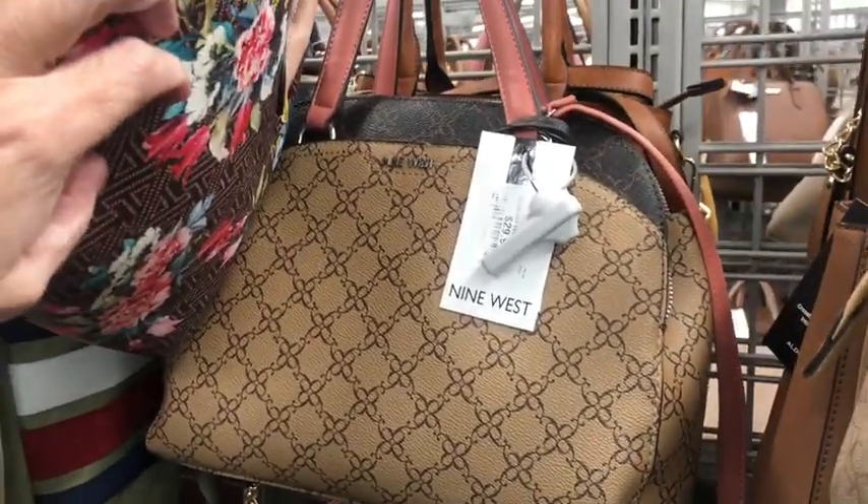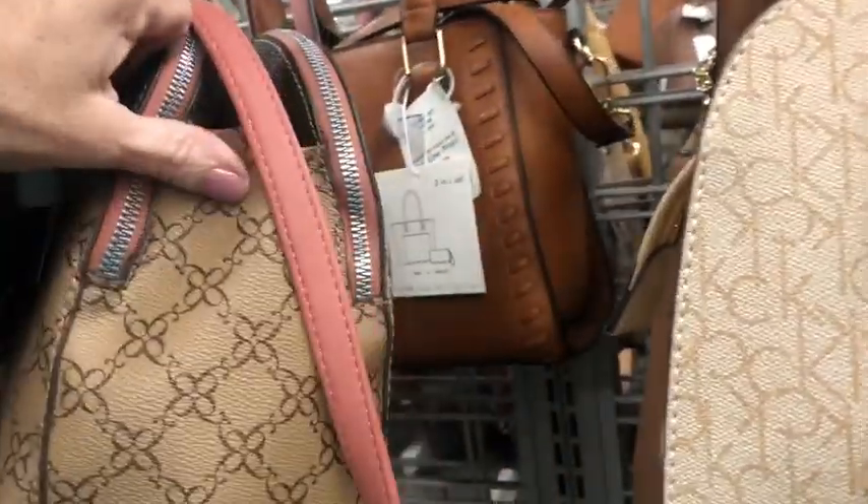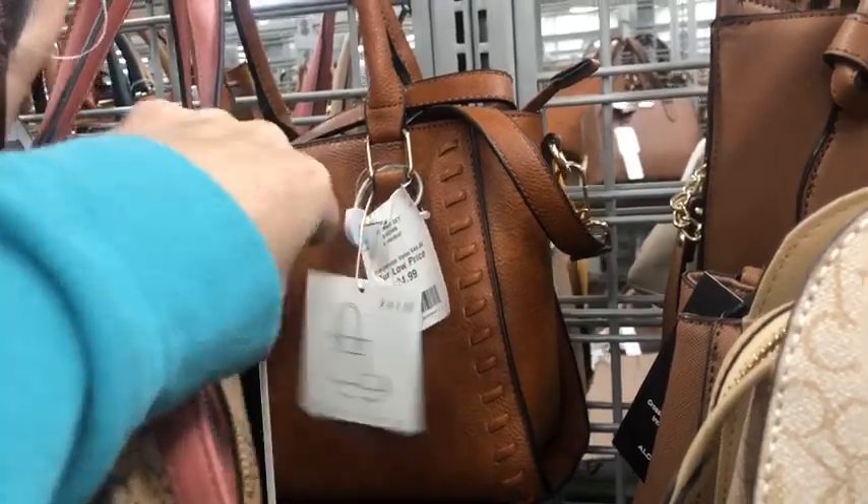Oh, I got this one — that's Nine West, actually. It's kind of like the same, and this is $25.